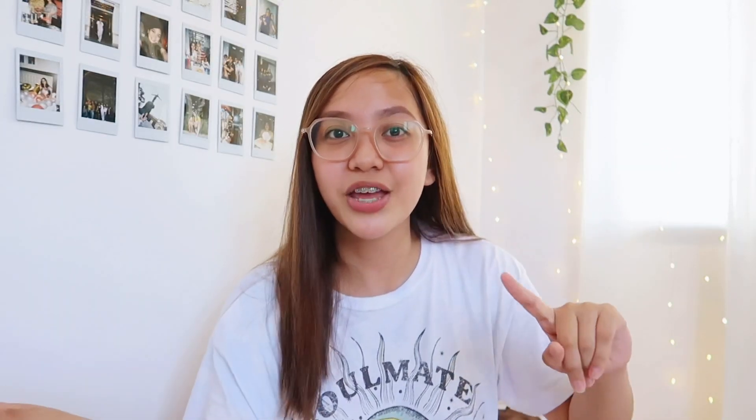Before I forget, I was thinking last week — you can tag me using hashtag Shopee Gems, spelled G-E-M-S, like the word gems. Because Gem — and then gems. I hope you get it! So if you want to tag me in your IG stories, use that hashtag. Again, thank you so much for watching and I'll see you in my next one. Bye!